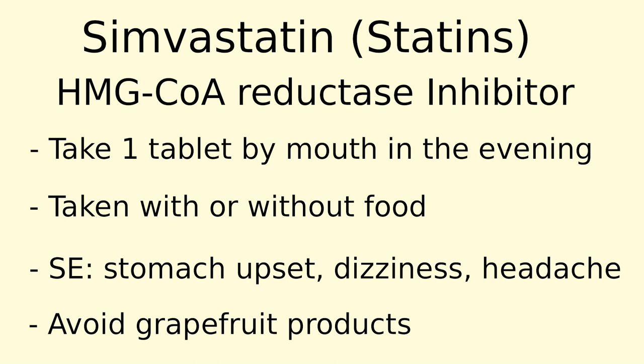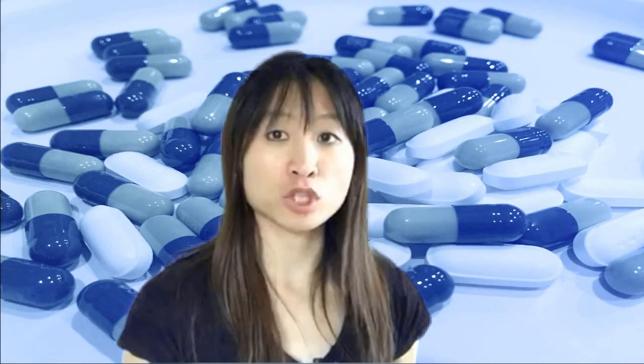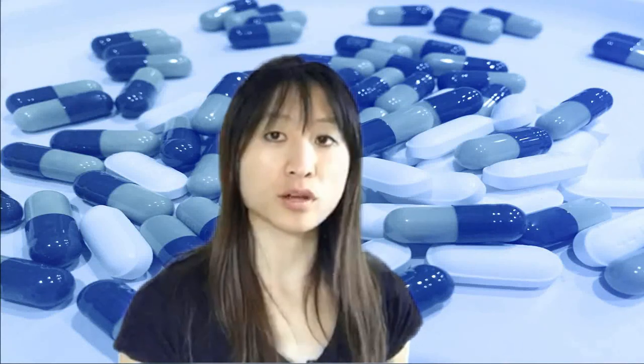Also, it is a good idea to avoid grapefruit products when you take this medication. A certain enzyme in grapefruit inhibits your body from breaking down the drug, so more of the drug becomes available to you, which can lead to an overdose or increased side effects. Statins, or HMG-CoA reductase inhibitors, are considered first-line to help reduce cholesterol.